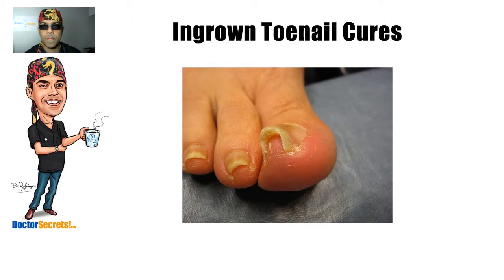The doctor is in. Hi guys, it's Dr. Sal from drsecrets.com. Thank you so much for joining in today. We're going to take a look at ingrown toenails and their treatment.